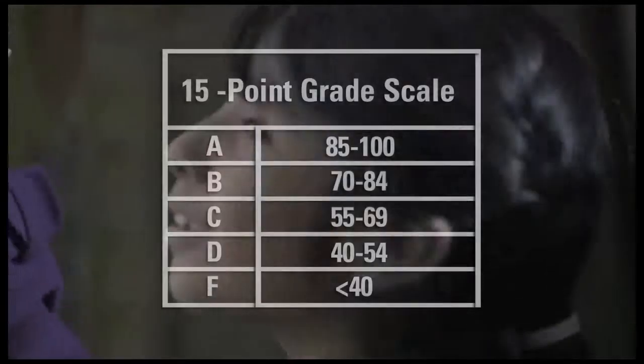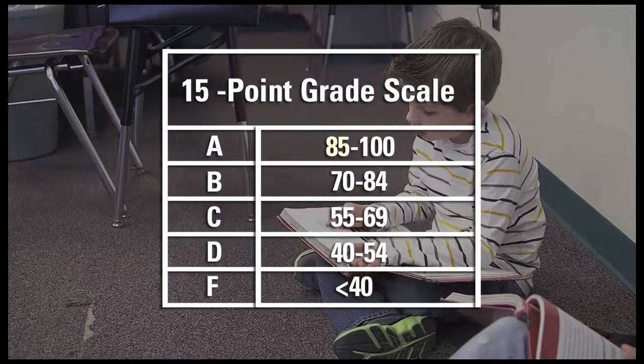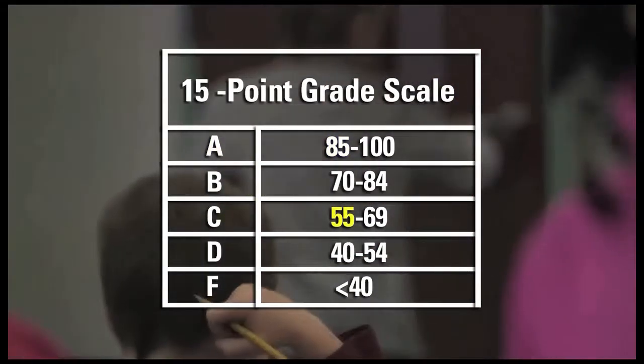These letter grades are based on a 15-point scale. For example, a school with a report card score of 85 receives an A, while a school with a report card score of 55 receives a C.